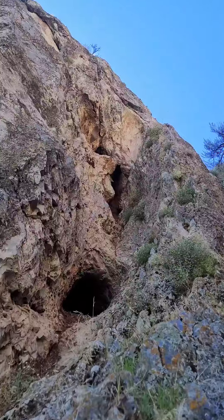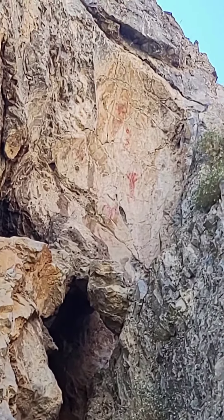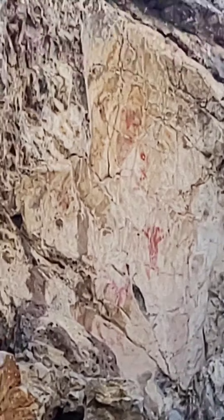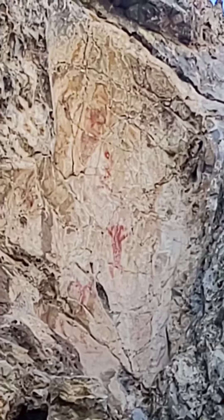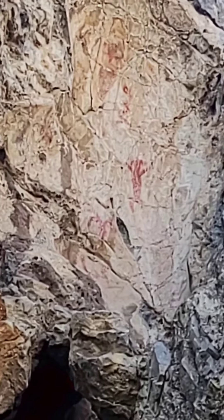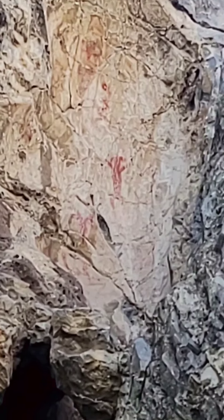But check this out. These guys are so brave. The Fremont put some pictographs up there. They're kind of hard to see. You got a snake, a couple of guys. There's a bighorn sheep. I'm not sure what the one at the top is, but these are the same style that I've seen down in the San Rafael Swell, down in the Four Corners area, as well as St. George.